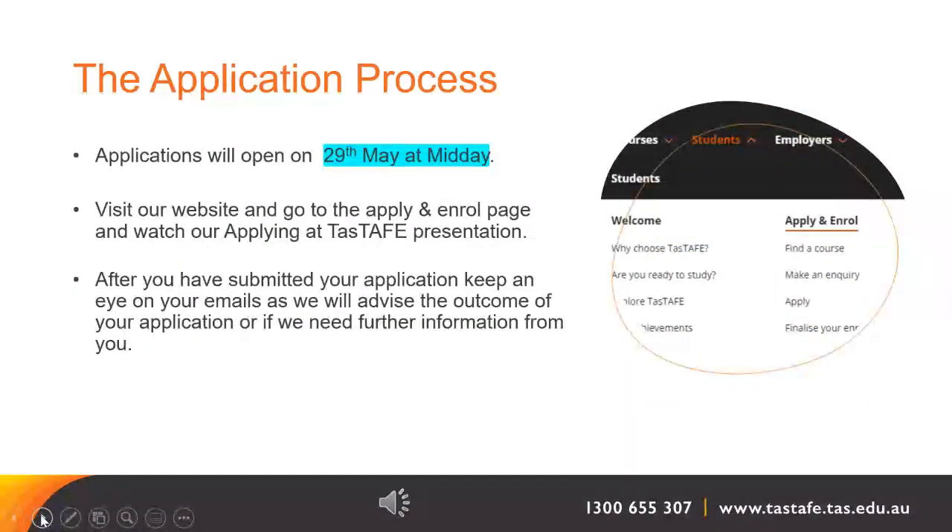Applications will open online on the TasTAFE website on the date and time shown on the screen. To do your application, visit the website and go to the Apply and Enrol page. You can watch the Applying at TasTAFE presentation video there to guide you through the steps. After submitting your application, keep an eye on your emails as we will advise the outcome or let you know if we need further information from you.